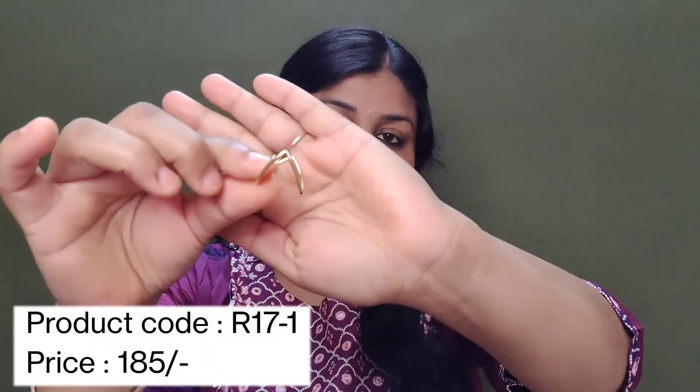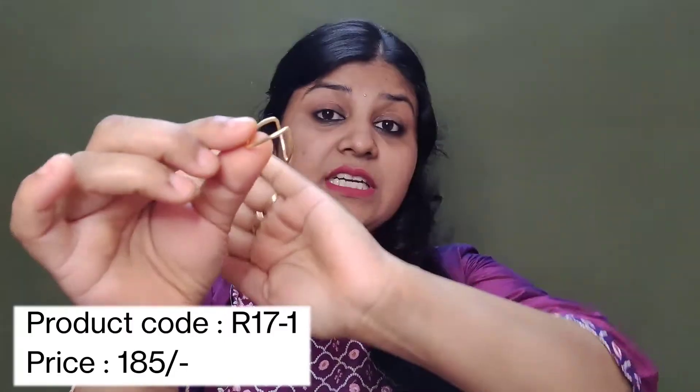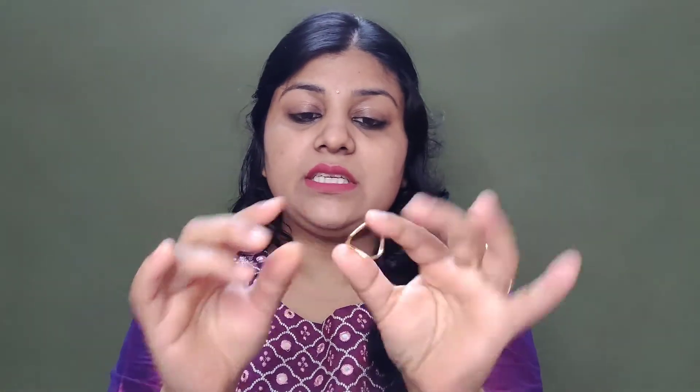The next product is this ring. It is just like this. I liked it instantly — it is very simple with no stone. If you have an Indian or Western outfit, it will look very beautiful. If you are going to college or the office, you can easily carry it. It is very nice.